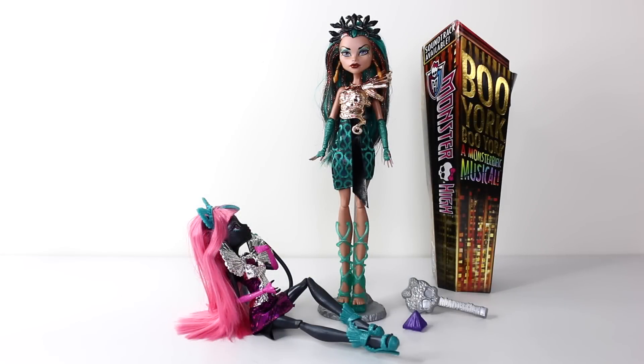Okay guys, that comes to the end of my review for Nefra Denial from the Boo York line. It's nice to see Nefra re-released in a new line. Let me know in the comments below if you're going to be getting her. And until next time, thank you again for watching — love you guys, and I look forward to seeing you same place, same time, tomorrow.